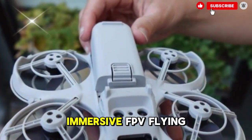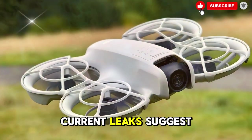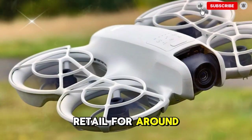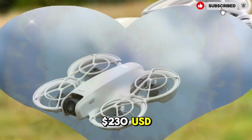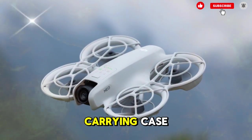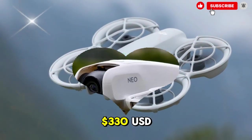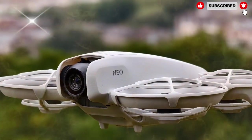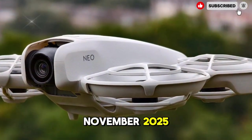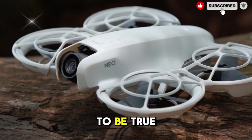As for pricing, current leaks suggest that the standalone drone-only version will retail for around $230 USD, while the Fly More Combo — which includes a controller, carrying case, and extra batteries — should cost about $330 USD. The official launch window is rumored to be mid-November 2025, though DJI has yet to confirm a date.